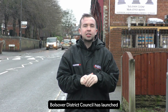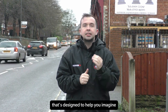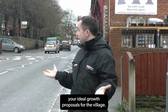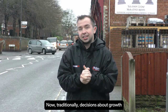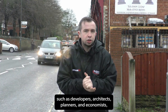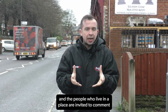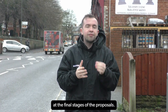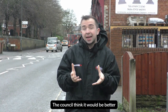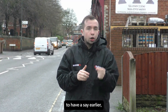Bolsover District Council has launched a new, innovative form of public consultation designed to help you imagine your ideal growth proposals for the village. Traditionally, decisions about growth are made by professionals such as developers, architects, planners and economists, and the people who live in a place are only invited to comment at the final stages of proposals. The council thinks it would be better if residents had a chance to have a say earlier.